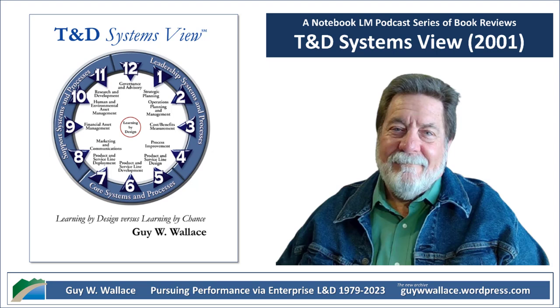Our final stop takes us from 8 to 11 o'clock — support systems — the unsung heroes that make sure training can actually work. We're talking marketing and communication to get people excited about training, finances, HR to make sure the right people are in the right training, and even research and development. Wallace emphasizes that you always have to evaluate what's working, what's not, and how to make it better. It's not a one-and-done situation.